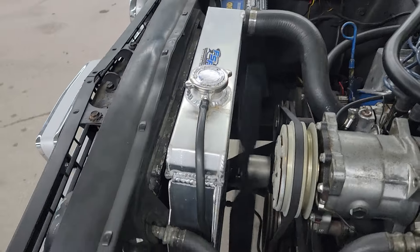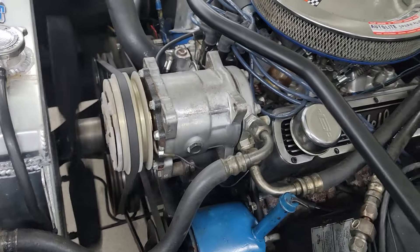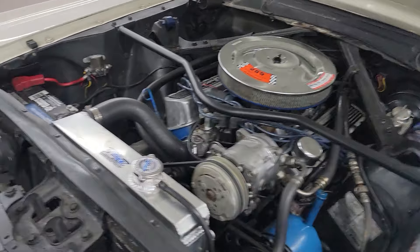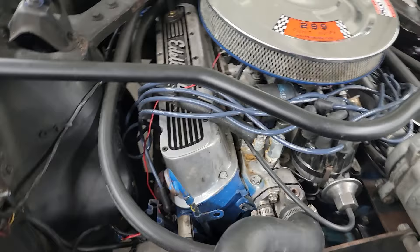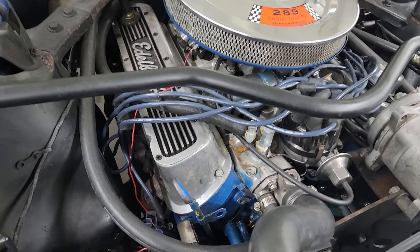The aluminum radiator has been added. There's your air conditioning. You can have a legend battery. Aluminum Edelbrock valve covers.